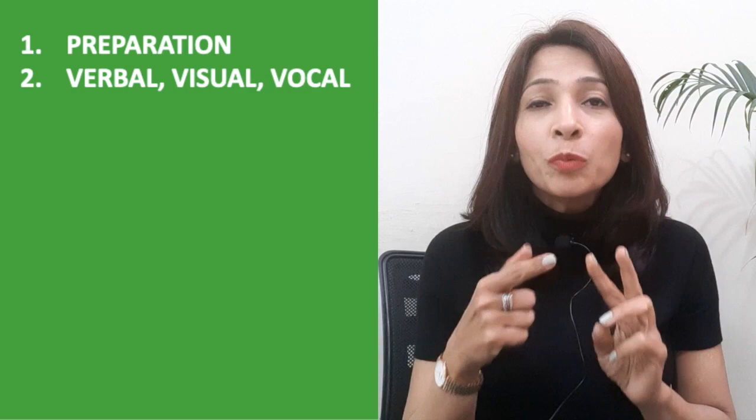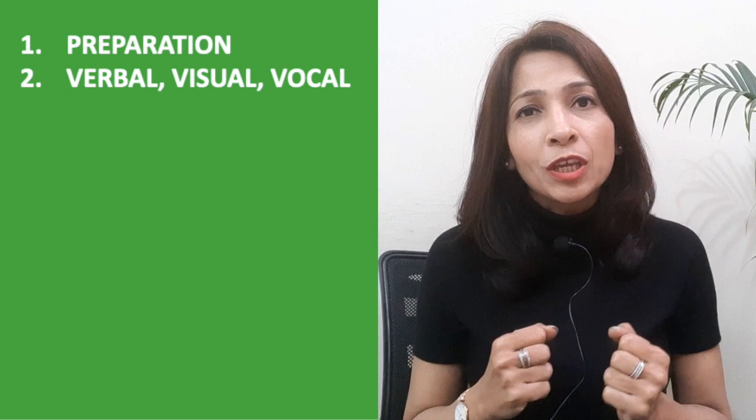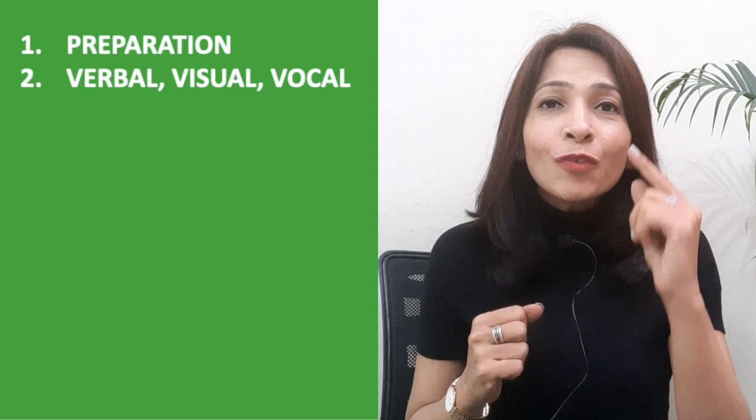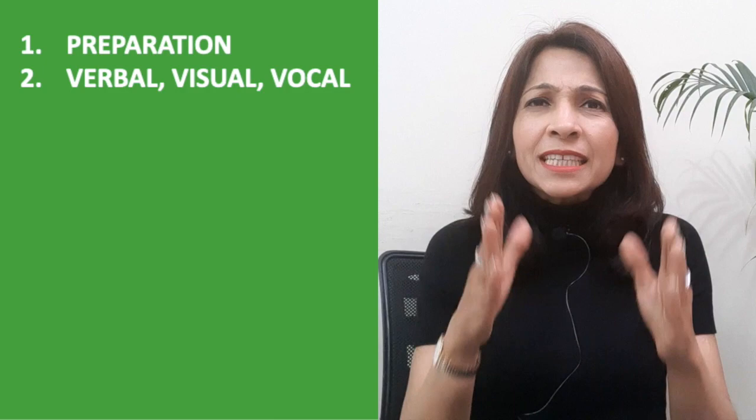Tip number two: you have to remember the three V's — verbal, visual, and vocals. These three are the foundation of any effective communication. Research has shown that only seven percent is your verbal communication and 93 percent is your non-verbal communication. The first V is your verbal communication, which constitutes seven percent, but it is important.